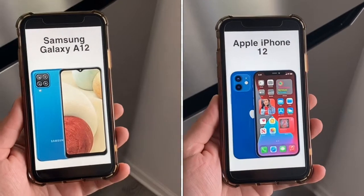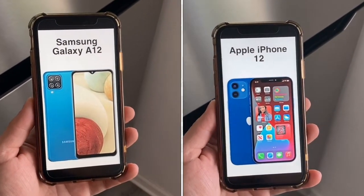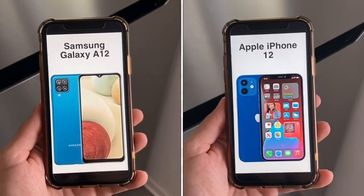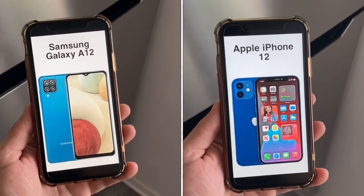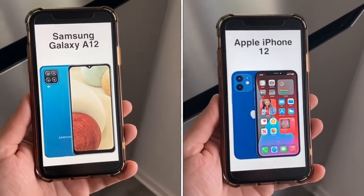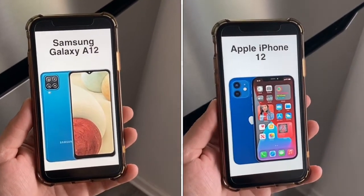For build quality, the A12 has a glass front, plastic back, and plastic frame. The iPhone 12 has a premium glass front, glass back, and aluminum frame. The unlocked A12 has dual SIM capability — two SIM cards with two different phone numbers and data plans. The iPhone 12 similarly has a physical SIM plus an eSIM. The iPhone 12 also offers IP68 dust and water resistance, which the A12 does not.